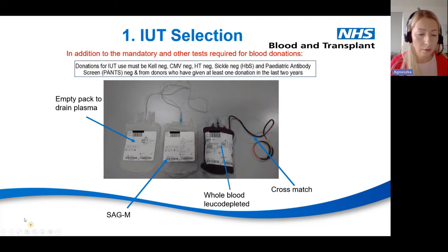For IUT selection, suitable units are picked the day before based on their characteristics. Donations for IUT must be KEL negative, CMV negative, HbS negative, sickle cell negative, and a paediatric antibody screen must be performed. The unit must also be from a male donor who has given at least one donation in the last two years. The fresh unit shown is already leucodepleted, one satellite pack has been removed, there is an empty pack to drain plasma after centrifugation, a SAGM additive solution unit, and a tube for the crossmatch to determine haemoglobin and haematocrit levels.